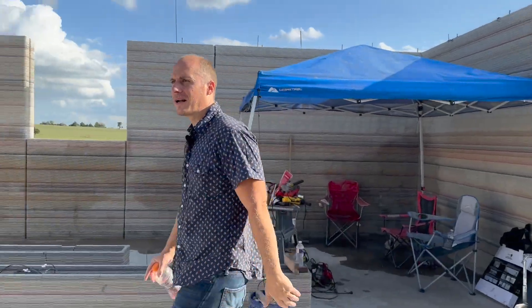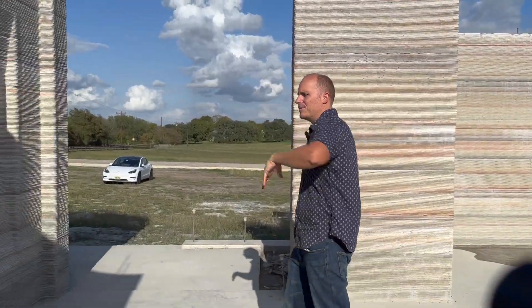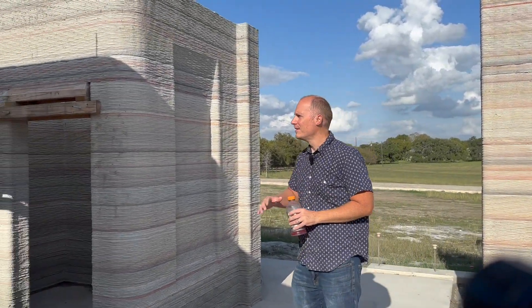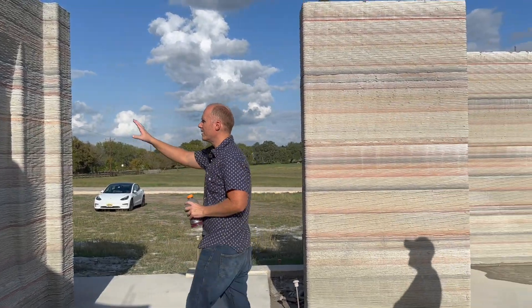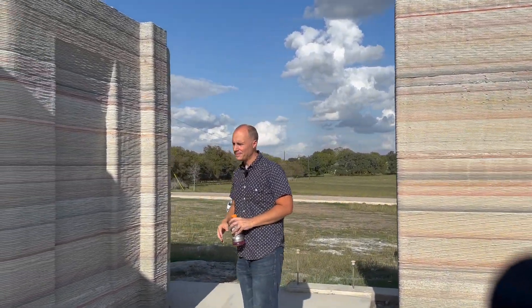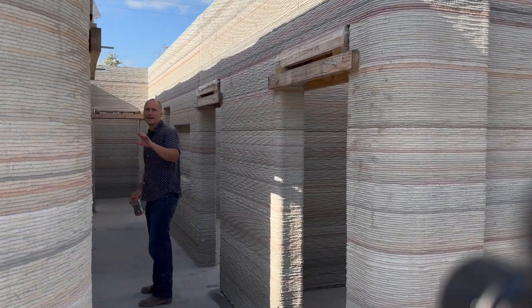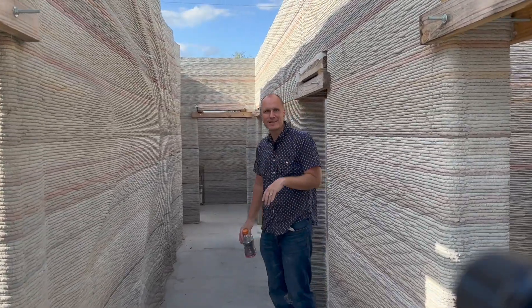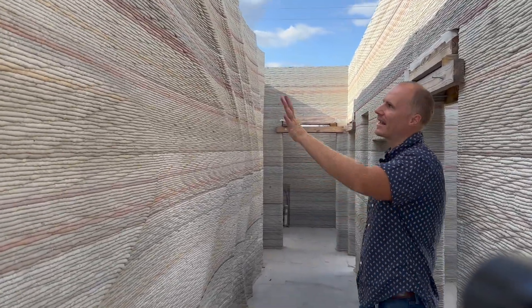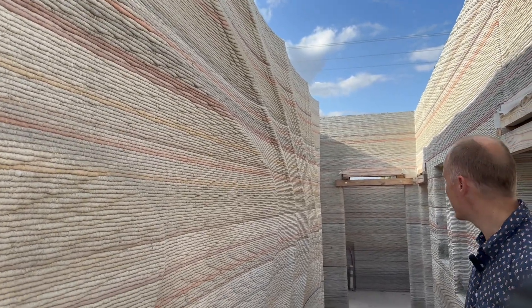The last thing we printed was kind of the main part of the house — all the bedrooms and everything back here. On this part, we started having some fun with it. We printed in some picture frames back through here. In the hallway, we did kind of a wavy thing. The cool thing about the printer is it doesn't cost anything extra to do these cool architectural elements. You just put it into the computer and it does its thing.